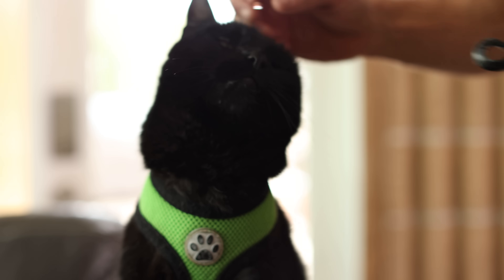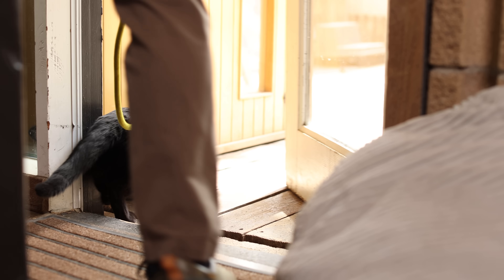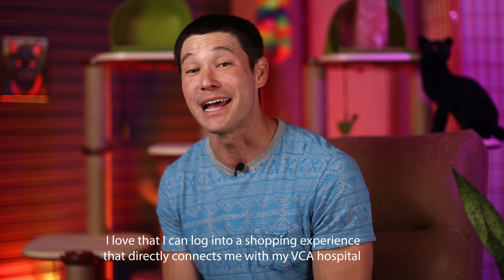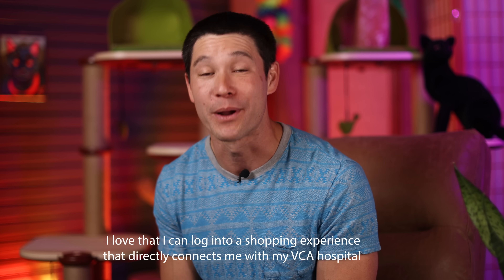With VCA Home Delivery, I never have to worry about if Simon's getting what he needs, and it saves us so much time so the two of us can keep adventuring as long as we want. With a service as perfect as this, what are you waiting for? Go to vcahospitals.com/shop and get your pets everything they could need delivered right to your doorstep.